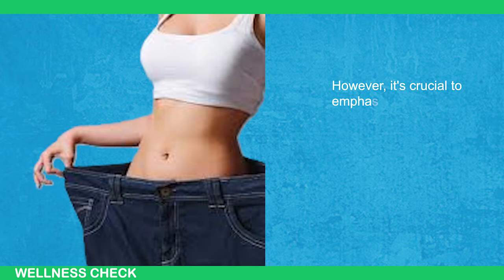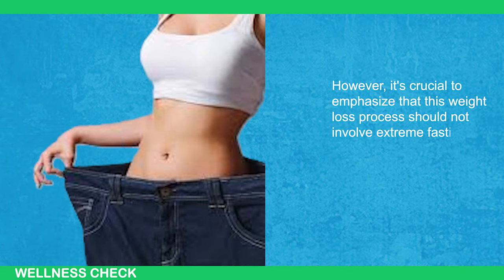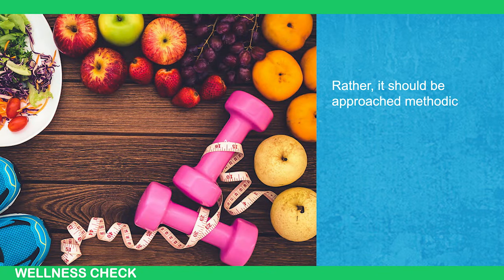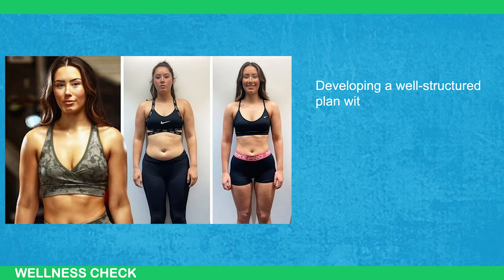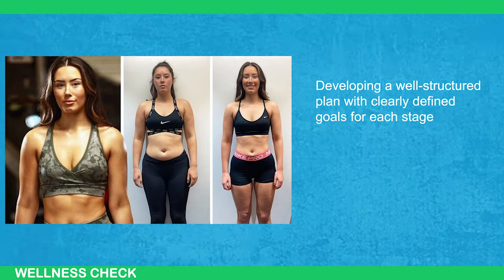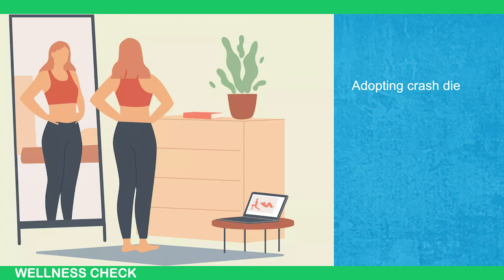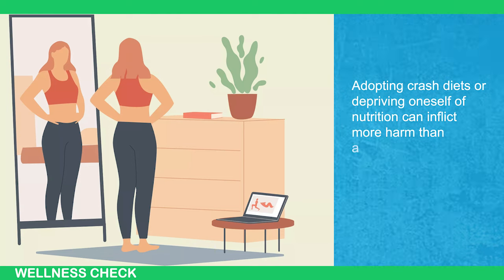However, it's crucial to emphasize that this weight loss process should not involve extreme fasting or crash dieting. Rather, it should be approached methodically, proceeding in stages. Developing a well-structured plan with clearly defined goals for each stage ensures that weight loss is achieved in a health-conscious manner. Adopting crash diets or depriving oneself of nutrition can inflict more harm than anticipated.